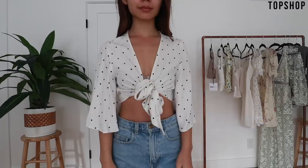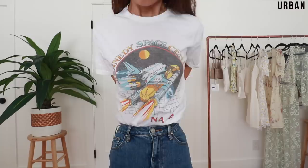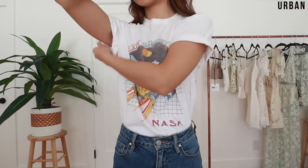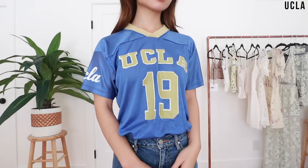Graphic tees — no matter how many times I get rid of them, I always end up with at least 40 in my closet. My favorite way to wear a graphic tee is tucked in with the sleeves rolled up at least twice — I think this gives graphic tees a put-together look. My favorite graphic tees are definitely band tees. I know a lot of people get hate for wearing band tees from bands they don't listen to, but let them hate.